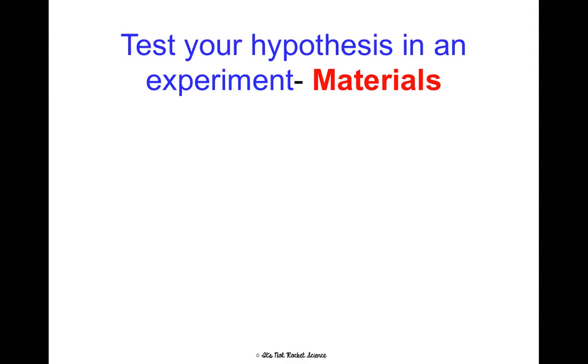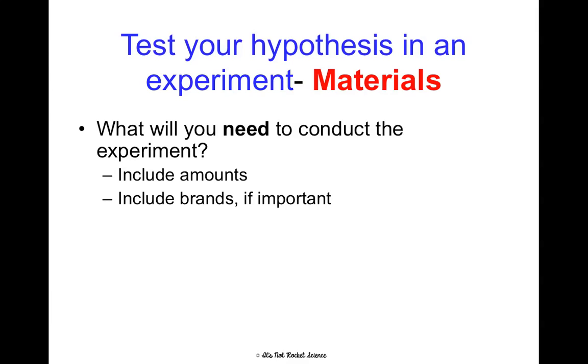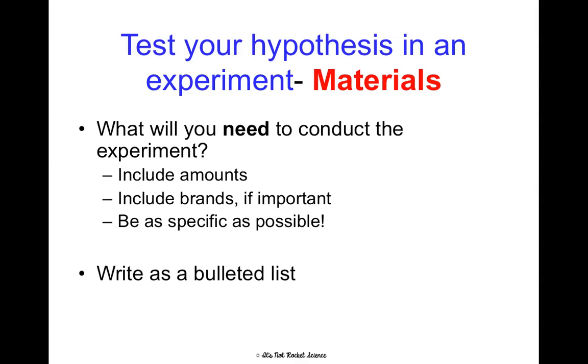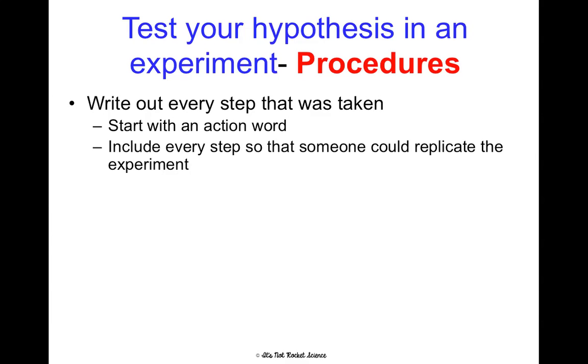Once you've written a hypothesis, we need to test it in an experiment. In a lab write-up, we need to write up materials and procedures. Materials are what you need to conduct the experiment — include amounts and brands if relevant, and be as specific as possible; it should be written as a bulleted list. For procedures, write out every step you take, starting with an action word so they're given as commands — 'do this,' 'measure this,' 'count this.' Don't include fluff words; be very specific and succinct. Include every step so someone can replicate the experiment, and write this as a numbered list.